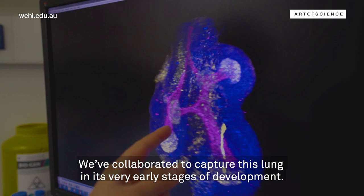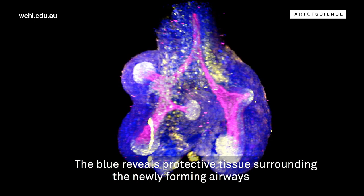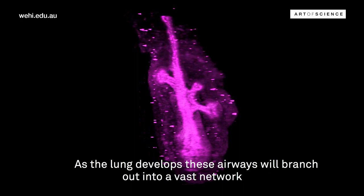We've collaborated to capture this lung in its very early stages of development. The blue reveals protective tissue surrounding the newly forming airways that you see here in magenta. As the lung develops, these airways will branch out into a vast network that will nourish the blood with oxygen.